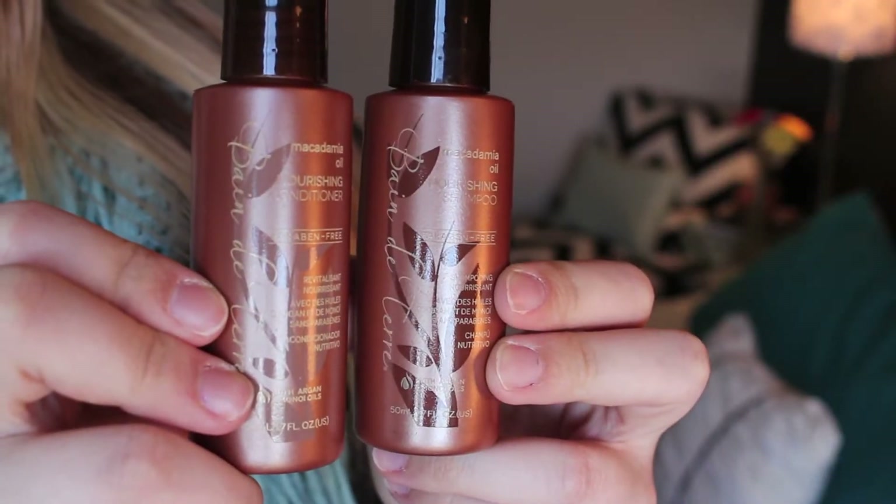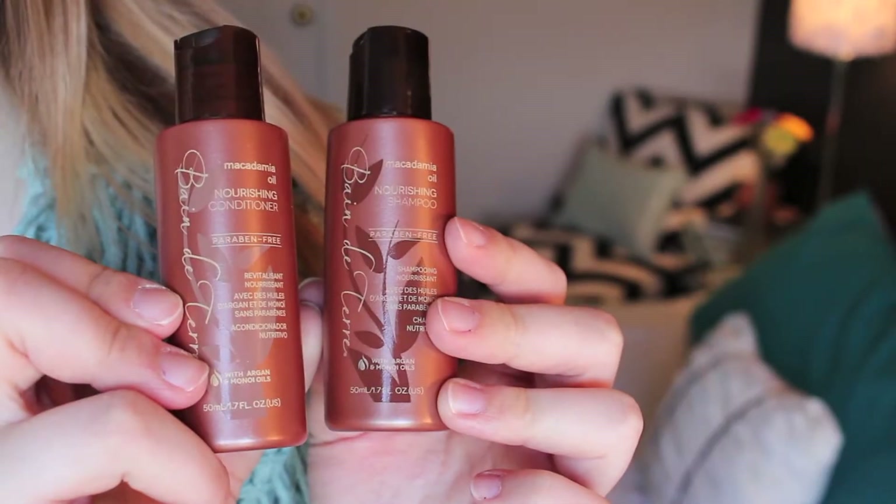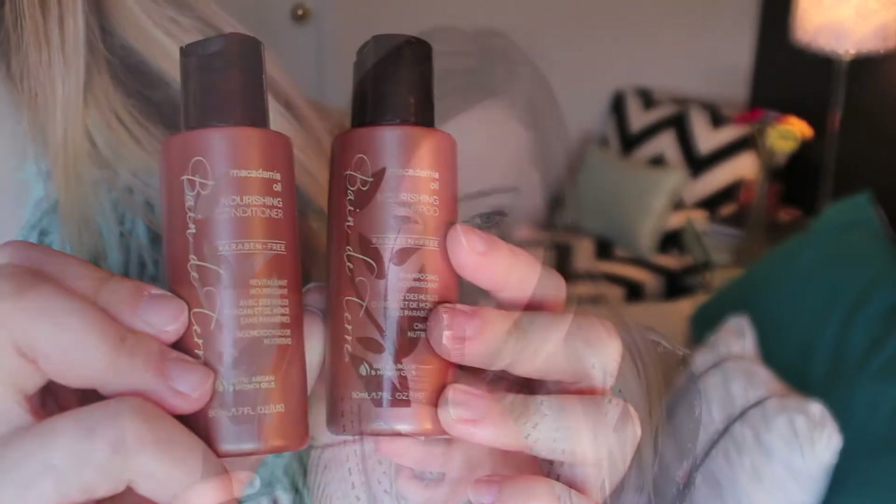The first thing I got is this shampoo and conditioner in little deluxe sizes by Bain de Ter — I'm sure that's not how you say it. It's macadamia oil, and they're supposed to be paraben free, so healthier for your hair. They don't have too much of a scent, at least not a really nice one, but it's not bad.